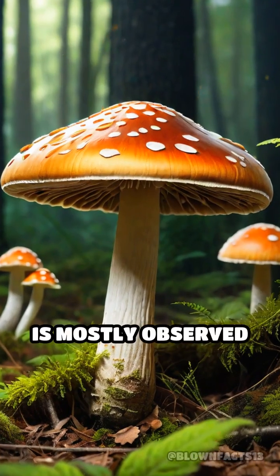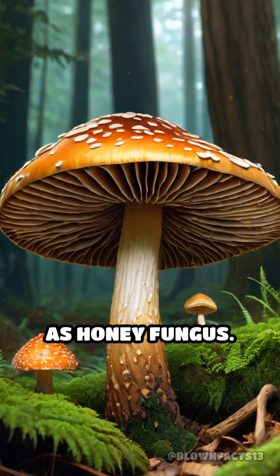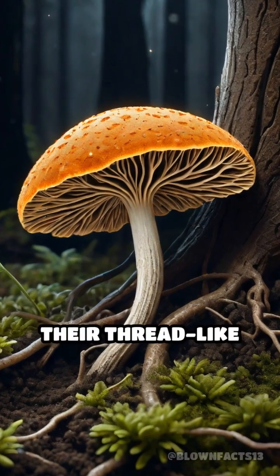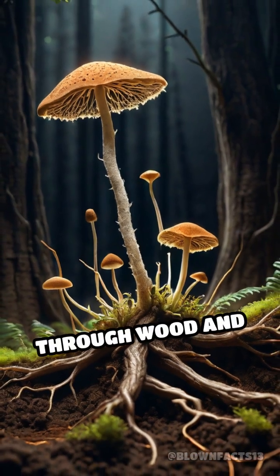This rare phenomenon is mostly observed in species like Armillaria, commonly known as honey fungus. As these fungi grow, their thread-like filaments called hyphae spread extensively through wood and soil.